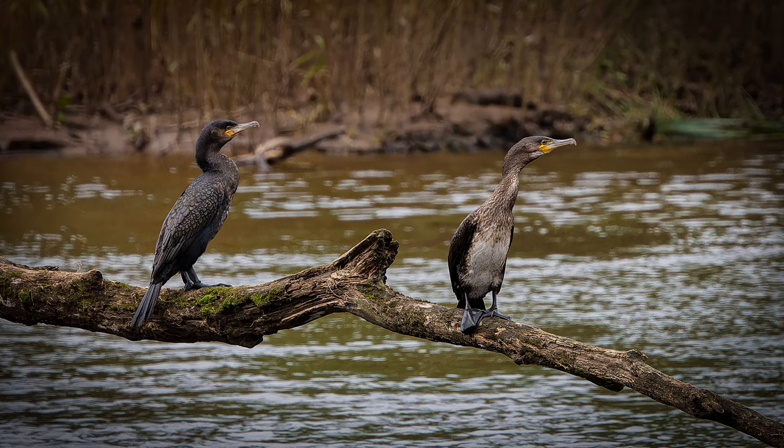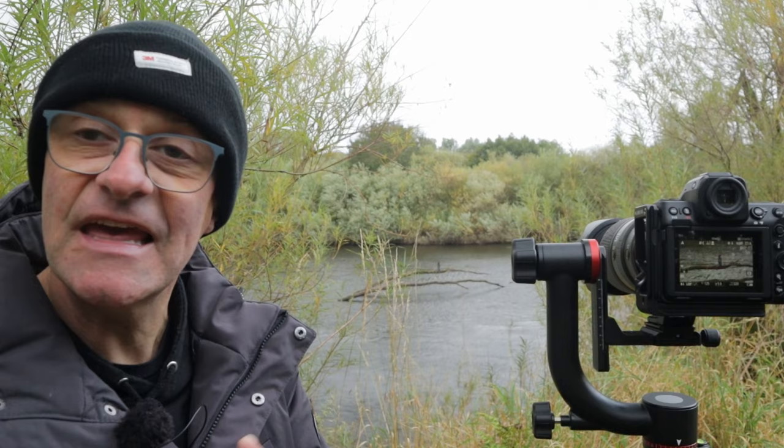That is certainly the shot of the day — I'm going to have to do well to beat that. The cormorant is sitting on this log just here out in the river, only about 20 metres away, and I found a lovely gap in the foliage at the edge of the river and I've got some really nice shots and some video as well. So if I go away with nothing else today, that is in the can and that's a winner.